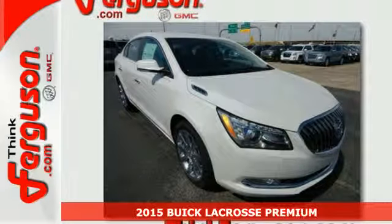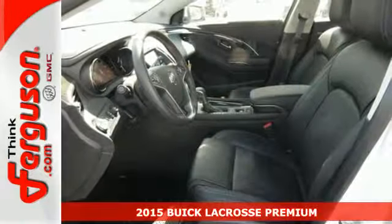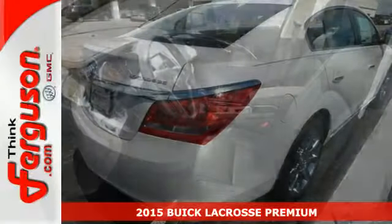Here's the 2015 Buick LaCrosse. The finely crafted, premium materials speak volumes about its quality and comfort.